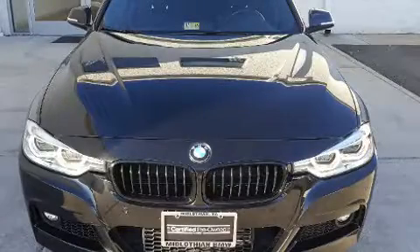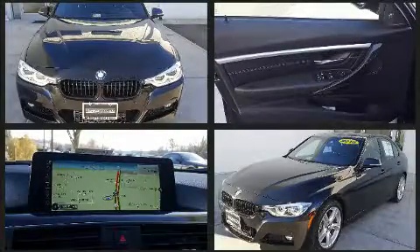You can expect a lot from the 2016 BMW 328i. This four-door, five-passenger sedan just recently passed the 20,000 mile mark.